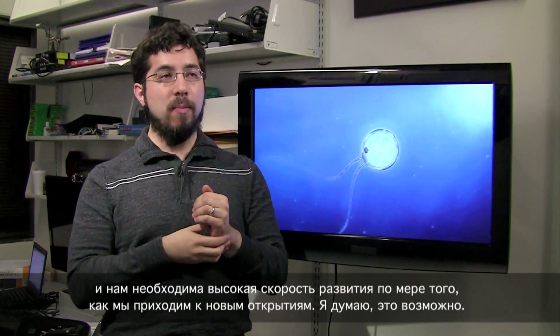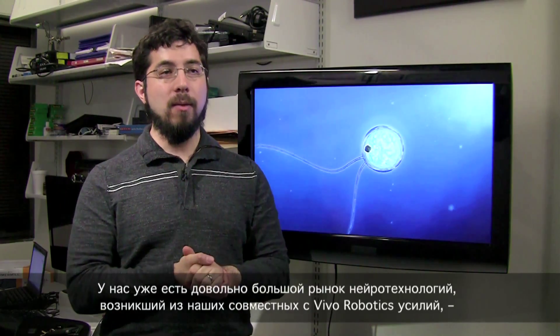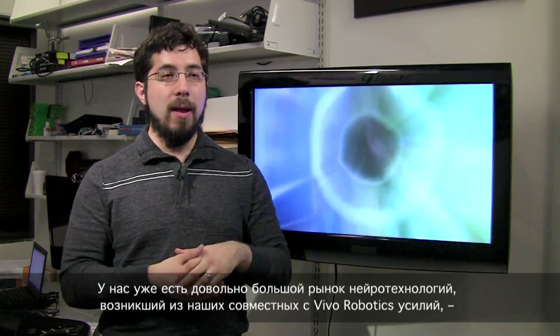I think that is possible. I think that we can find people who want to collaborate in these networks. And already we have a pretty large neurotechnology network that's emerged out of our efforts with in vivo robotics and optogenetics and 3D brain interfacing.